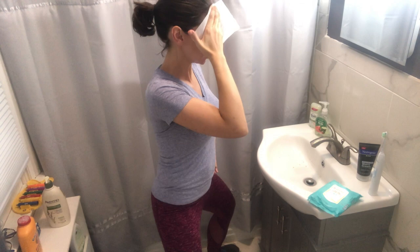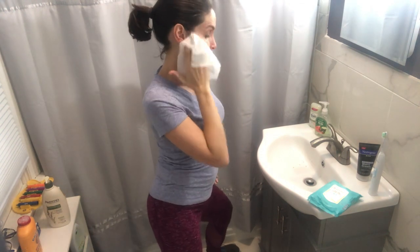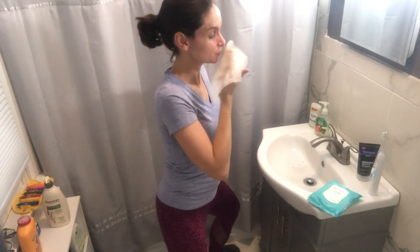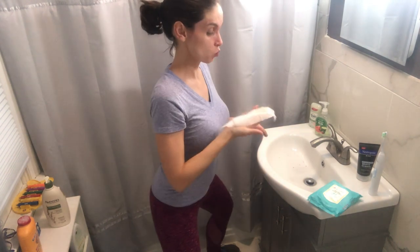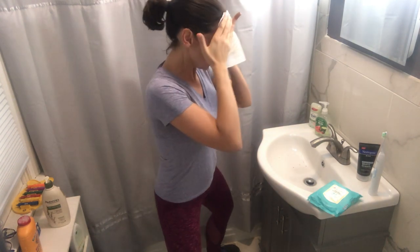I started using these wipes because I had to change up my routine for my face because of the chemicals and things you can't use when you're pregnant. Now we're going to start doing some of those hip circles — we're going to do five in each direction.